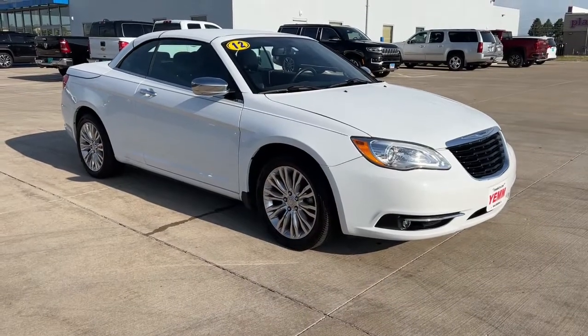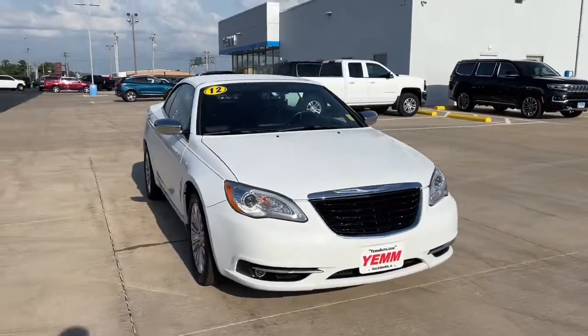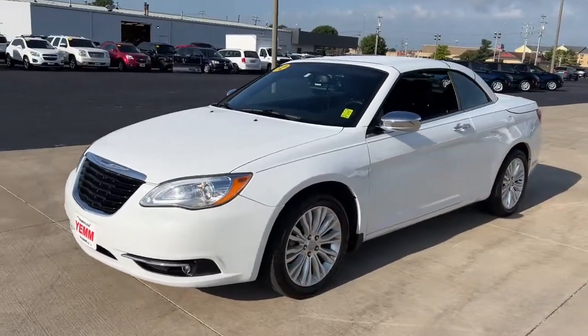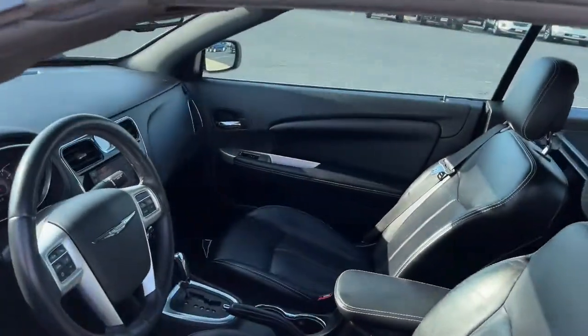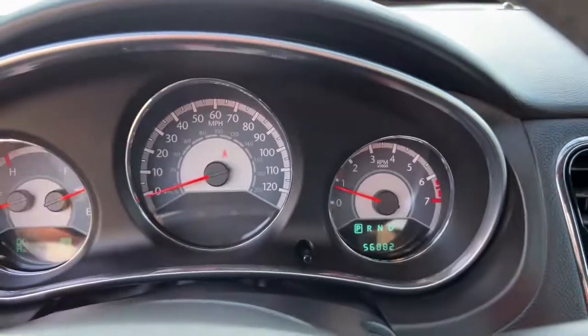Hop into the 2012 Chrysler 200. With less than 60,000 miles on the odometer, this vehicle provides excellent value. This stylish 200 delivers a relaxing driving experience thanks to its smooth performance and quiet, spacious cabin. Convenient and easy to love, this sleek sedan is perfect for your daily commute.